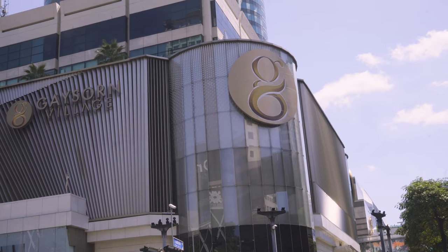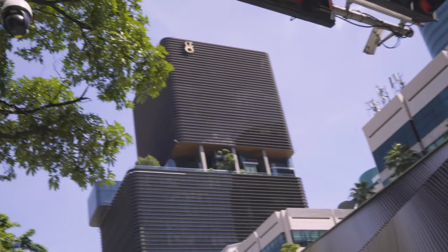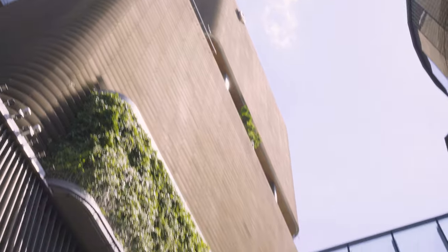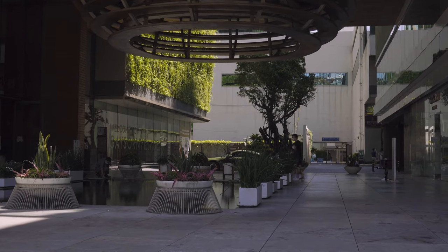Formerly Gaysorn Plaza, the Gaysorn Village shopping complex has been expanded to include an office tower block. The complex features the Gaysorn Atrium Gallery, Gaysorn Cocoon, and Gaysorn Walk. The mall has five levels and provides shopping and dining options totaling 100 shops.